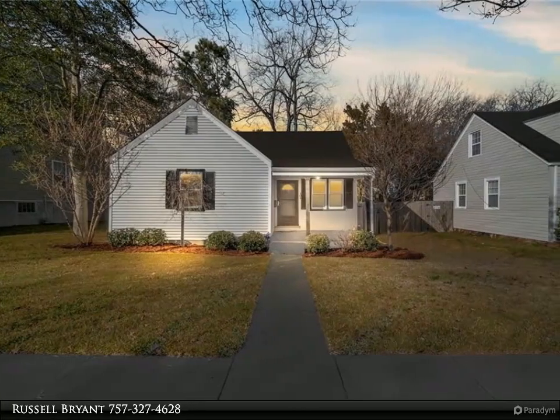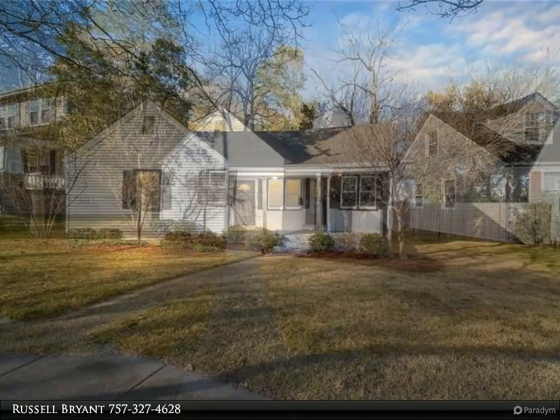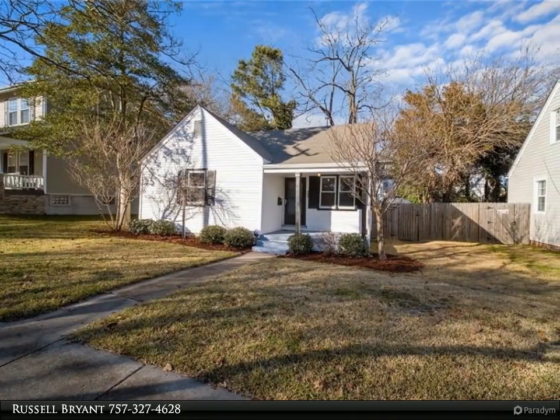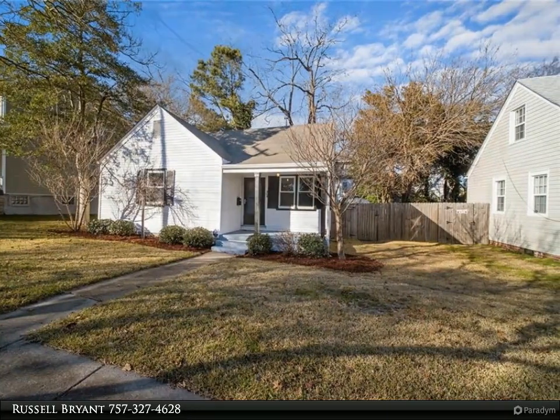Adorable, move-in ready bungalow in the heart of Norfolk's colonial place. This charming home has served as a place for families to make memories and a home for over 73 years, and is now ready for you to call it home.